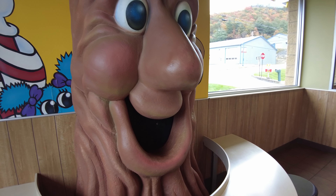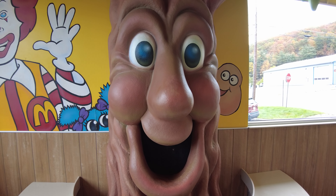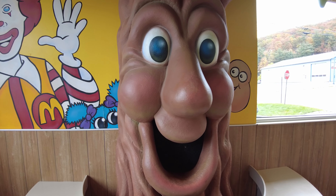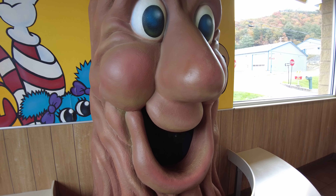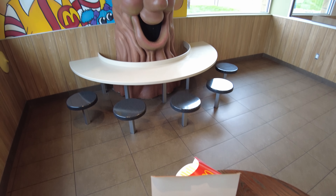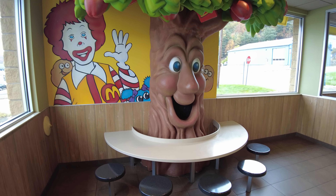Let's see if it says anything else when you press the button. How many characters from McDonaldland can you name? There's Grimace, Birdie, Mayor McCheese, the Fry Guys, Officer Big Mac, Captain Crook, the McNugget Buddies — am I forgetting someone? Oh yeah, Ronald McDonald! He does say more stuff. Now I'm going to eat my nuggets in front of the apple pie tree, just like I did in the 80s. I really can't believe I'm seeing one of these in the wild.